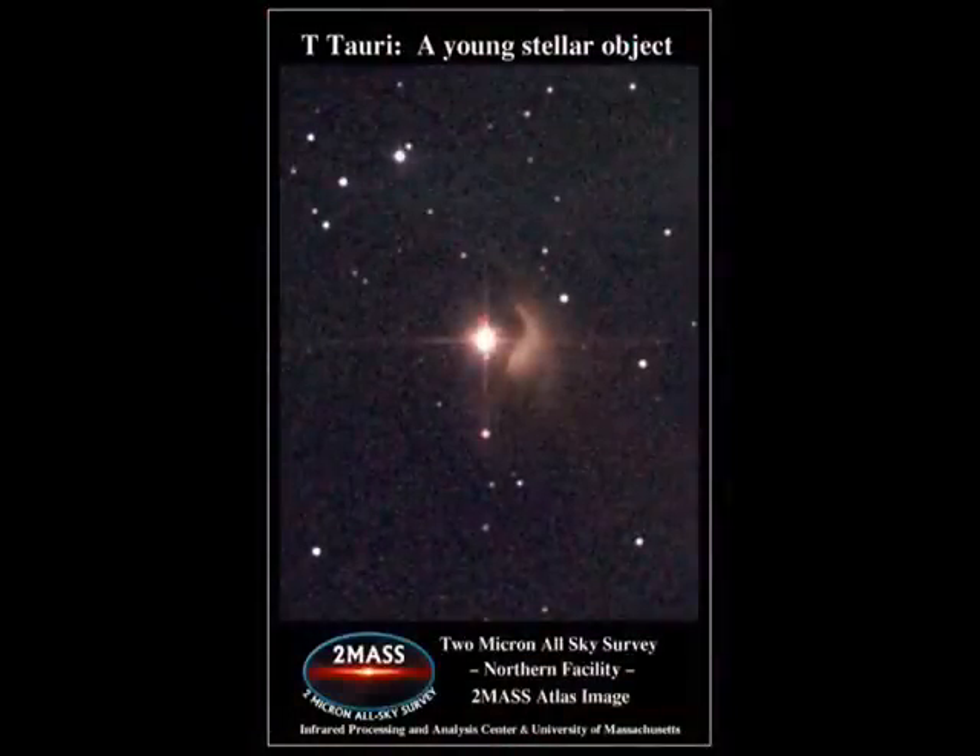Taurus also contains an object that was discovered to be the prototype of a newly formed star. It is called T-Tauri and it is roughly a million years old, just beginning to emerge from the shell of gas and dust that had previously surrounded it. There are at least three stars that are actively accreting material but have not yet begun to fuse hydrogen. Young pre-main sequence stars are called T-Tauri type stars due to their similarity to this one.